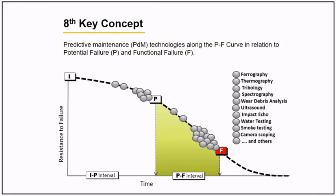The eighth concept is strategy on the P-to-F interval. Since our role is to extend the life of the asset, we need to apply several predictive maintenance measures over the P-to-F interval to delay the functional failure of an asset. This is the time where cost analysis is prepared, because those tests are very expensive.